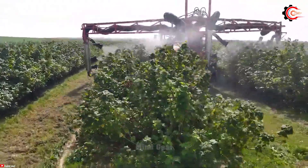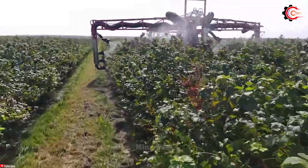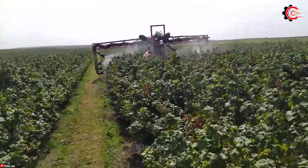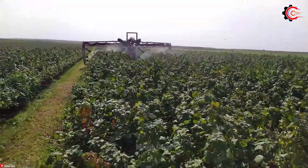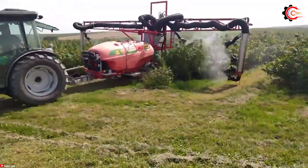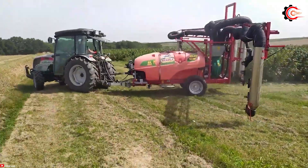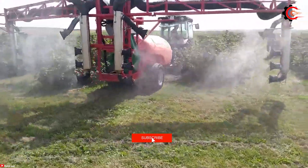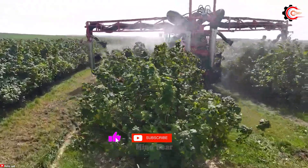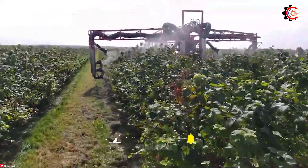The sprayer is equipped with advanced technology and adjustable settings, allowing for precise targeting and minimizing waste. Agrola is specifically designed to meet the specific requirements of grape growers, providing optimal coverage and protection for the crops. With its efficient operation and user-friendly design, Agrola has revolutionized the pesticide spray process in grape cultivation.